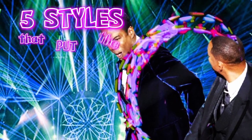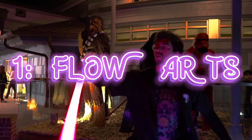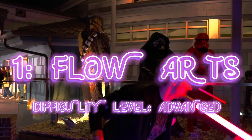Five styles that put the D in EDM and their difficulty level. Counting down from number five: Flow Arts. Difficulty level: Advanced.